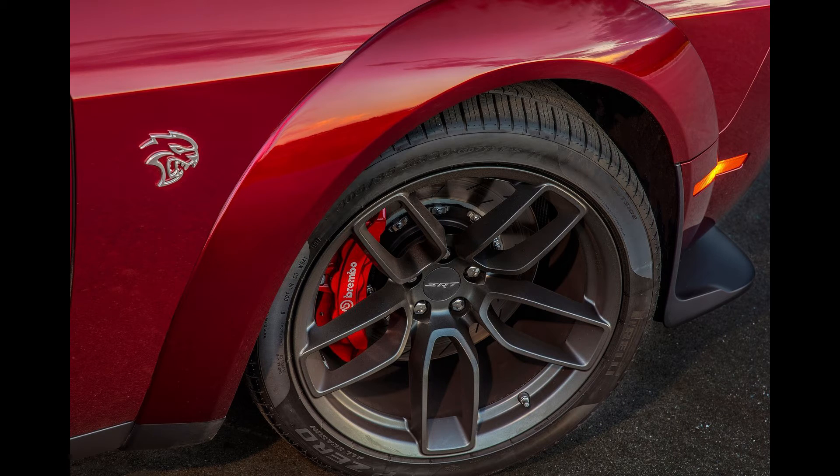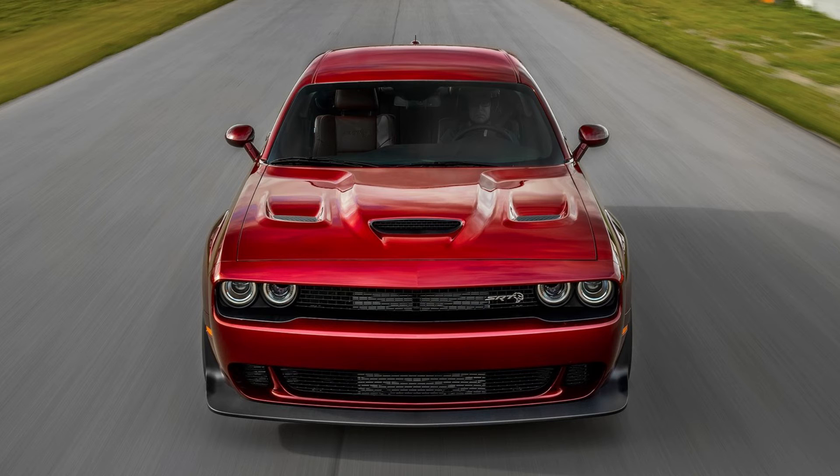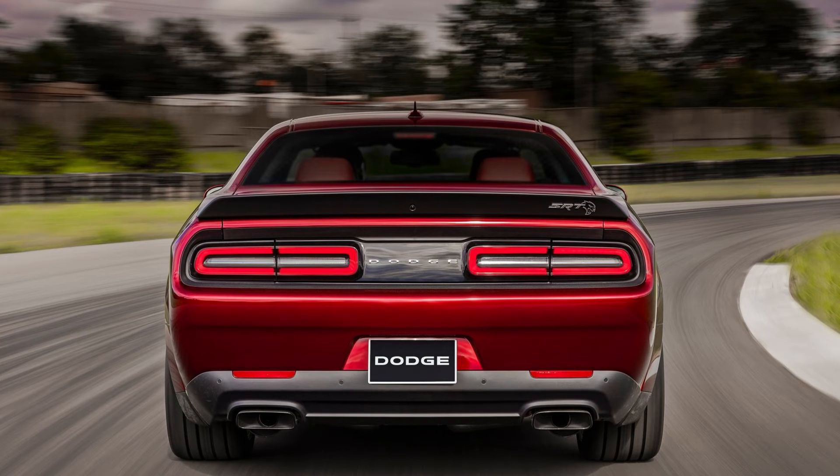On to the braking: there are 6-piston Brembos along with 2-piece rotors that are bigger than some rims out there, being 15.4 inches. This is also the first Challenger Hellcat with electronic power steering and street, sport, and track modes.